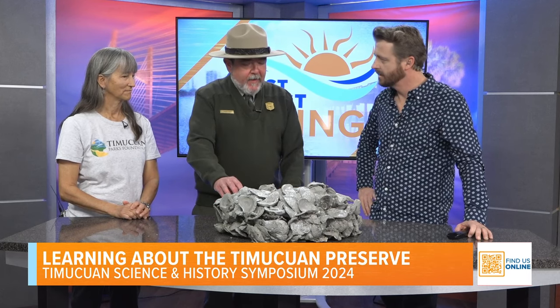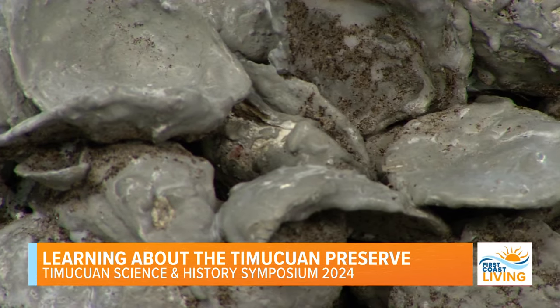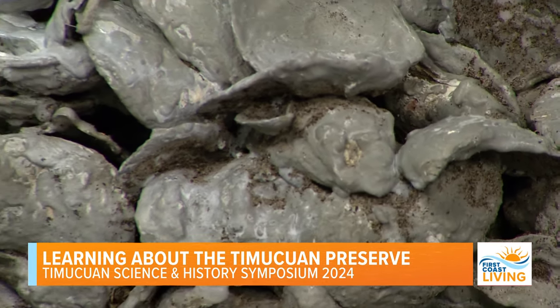How does that work? We gather up the oysters, put them in a mold — this was developed by our research partners at the University of North Florida — and we set these out in the water. It helps with boat wakes that come in and erode the shoreline, and it gives baby oysters a place to perch and grow. Then they can make more oysters and pretty soon we'll have a whole oyster bed.